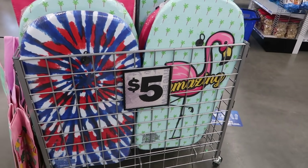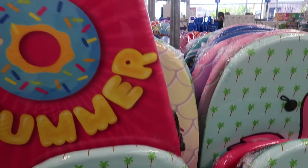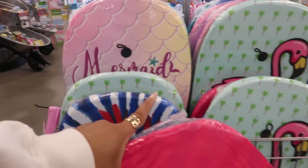Lots of cute boogie boards right here, five dollars. 'Sweet summer,' super cute. There's a few different ones — you got a mermaid one.